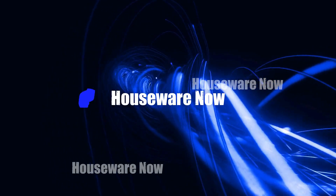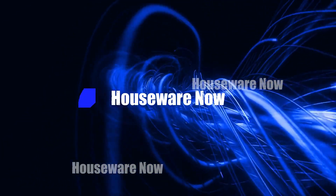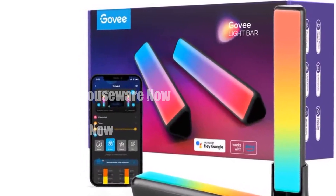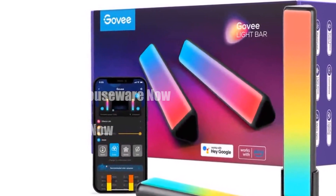Welcome to my channel. In today's video, I will be introducing you to my top 5 favorite smart lights of now. Feel free to share your thoughts in the comment section below — your opinions are highly valued.